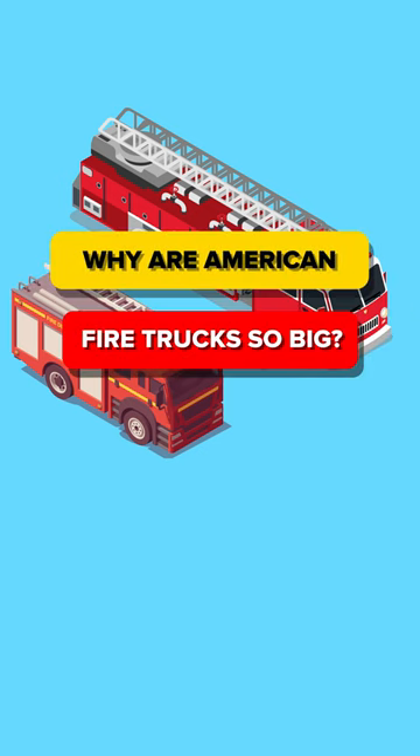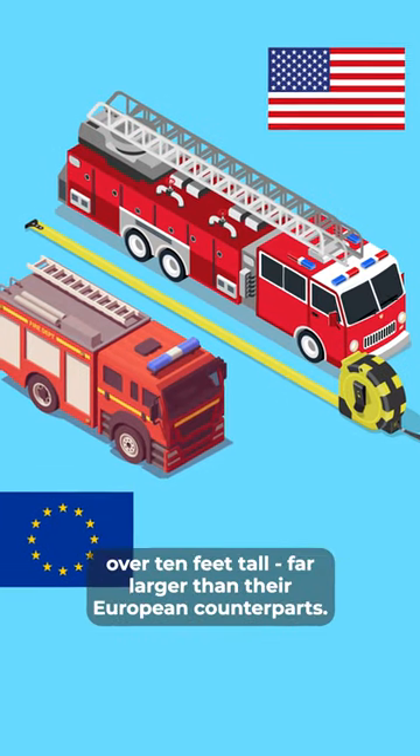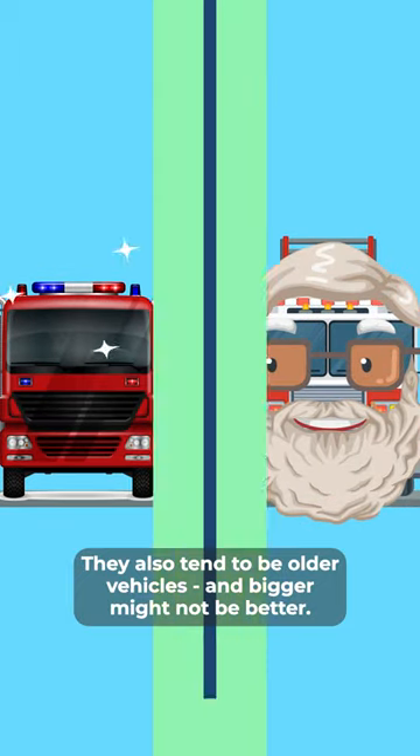Why are American fire trucks so big? American fire trucks average a whopping 40 feet long and over 10 feet tall, far larger than their European counterparts. They also tend to be older vehicles, and bigger might not be better.